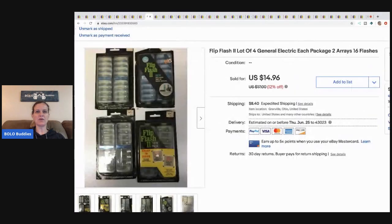The next item is these flip flash. I've had these forever — I got them at an estate sale where I bought a bunch of flash bulbs. All the flash bulbs sold really fast, but for some reason the flip flashes didn't sell as quickly. They did sell for $14.96, buyer paid shipping. I did make a profit, so I'm not complaining, but they were long tail. The flash bulbs do better.